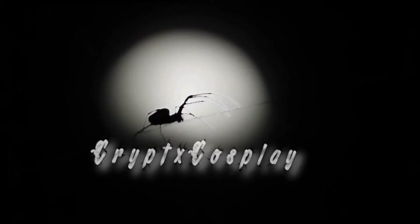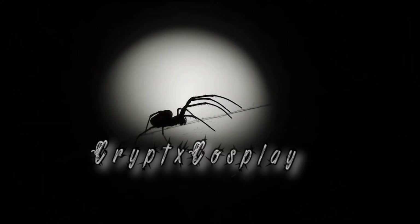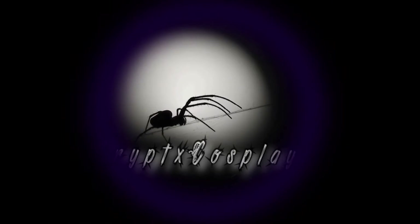Hello everybody, it's yours truly, Crypt. Coming back with a new video — it's been too long once again. Recently I've been asked a lot on TikTok mostly how I film my cosplay videos and what I use to make them look the way I do. The answer is simple: it's not a lot. So in this video I'm just going to be going over the things I use for filming.